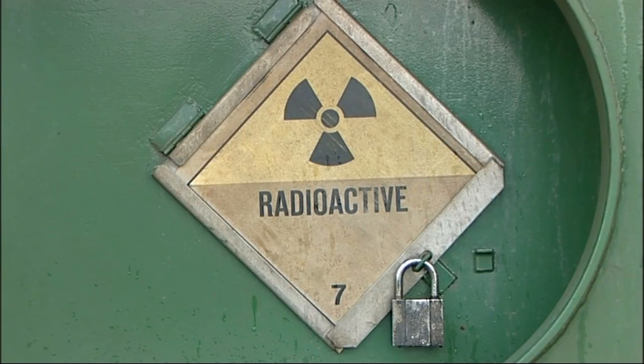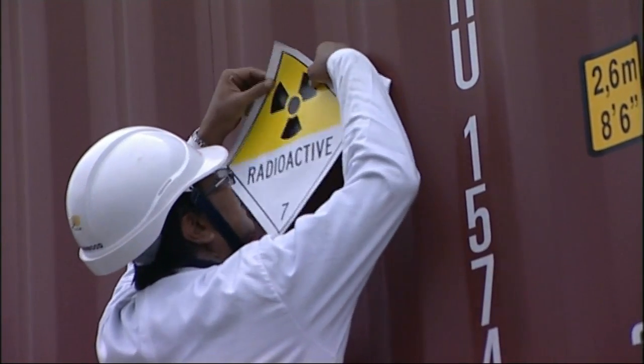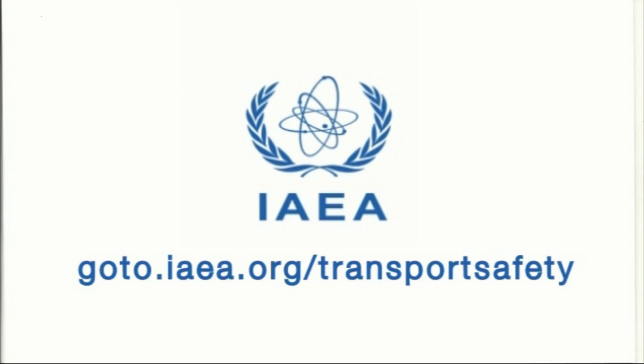Signage, placards and labelling form an important element of the stringent regime of standards, procedures and regulations that help maintain the excellent safety record of the transport of radioactive material. It's all designed to give confidence to the people who are handling this material, and to those who may have to respond to an incident involving this material — that it's predictable, we know what it means and we can deal with the event, whatever that may be. To find out more about the safe transport of radioactive material, visit our website at goto.iaea.org/transportsafety.